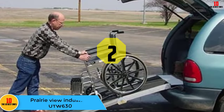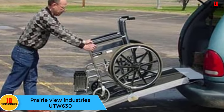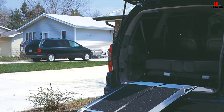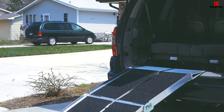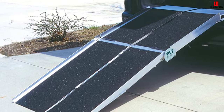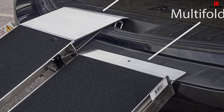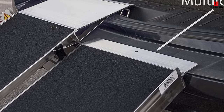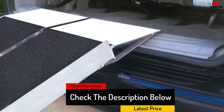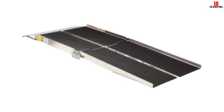At number 2, we have the Prairie View Industries UTW630. It offers a 6 inch to 12 inch rise for your wheelchair or scooter. It has a remarkable 800 lb weight capacity, anti-slip features, and a high traction surface to avoid slips or accidents. To carry, this ramp separates into two convenient sections so you can easily transport it everywhere you go. Moreover, Prairie View Industries offers a limited lifetime warranty on this wheelchair ramp. It has been tested for maximum safety and proven to be a secure option for wheelchair or scooter users.